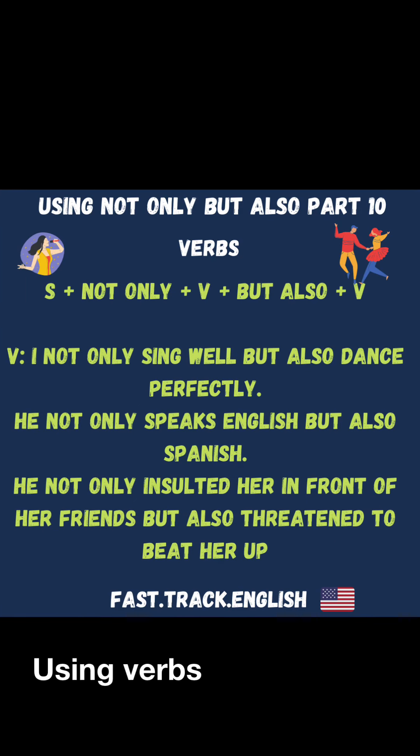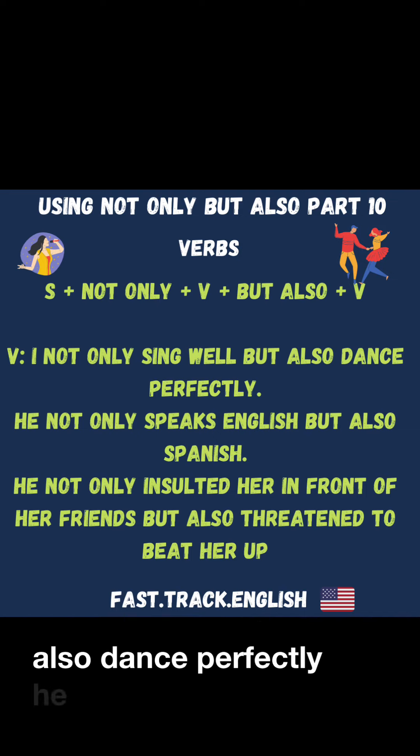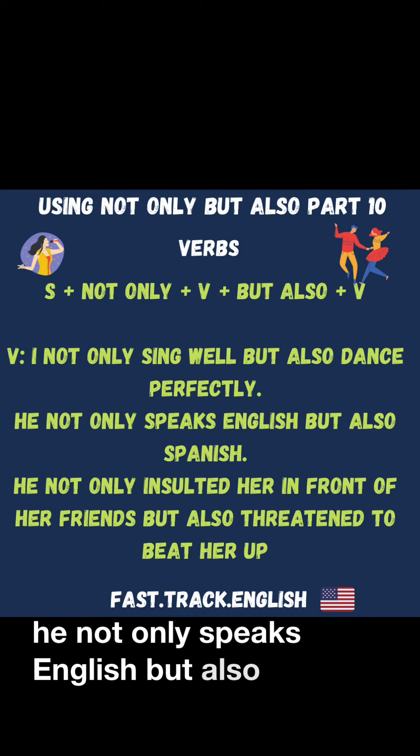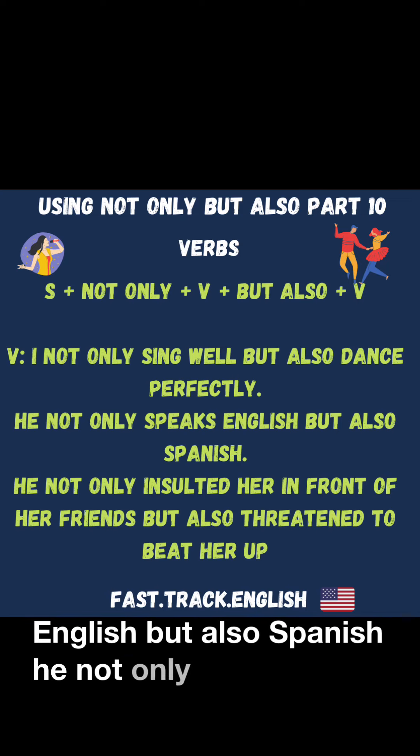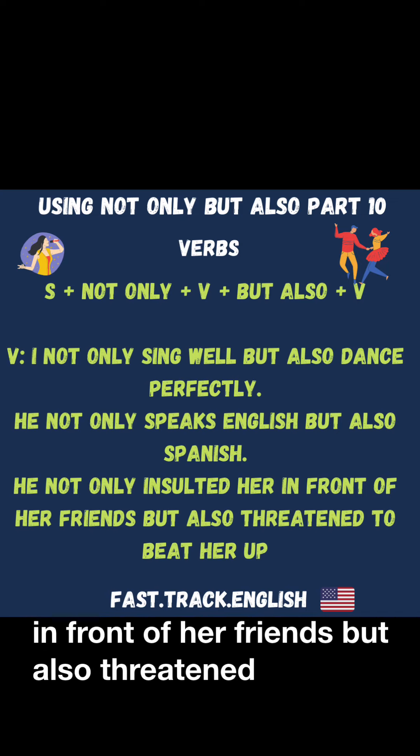Using verbs: I not only sing well, but also dance perfectly. He not only speaks English, but also Spanish. He not only insulted her in front of her friends, but also threatened to beat her up.